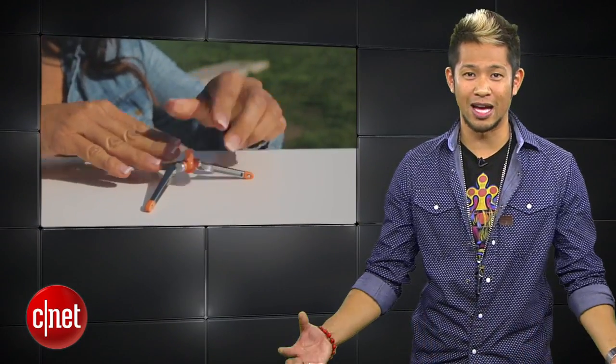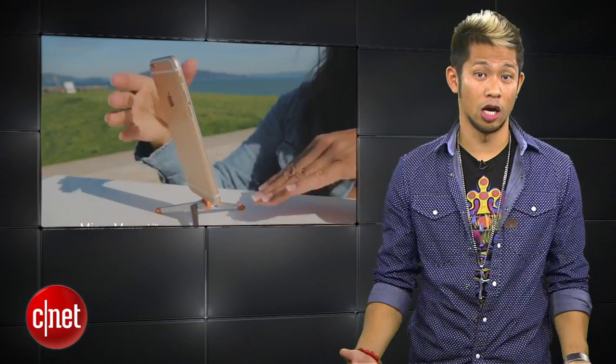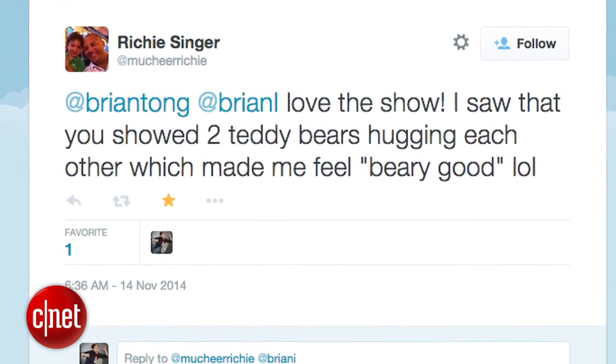Let's announce our winners of the Canoe Stance Mini Tripod giveaway from last week. The correct response for 'what did you see when I gave you a hug' is two teddy bears. On Twitter, Richie Singer said it made him feel very good. Did you really go there? Yeah, you did.